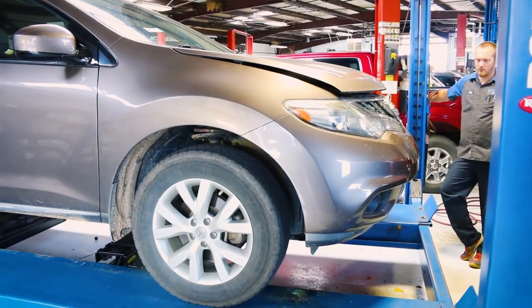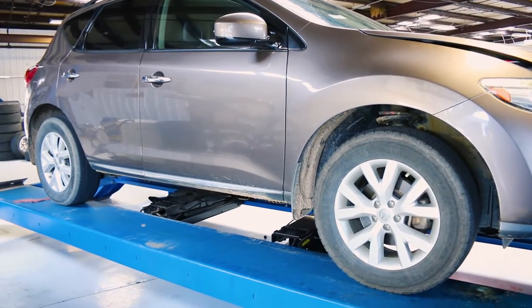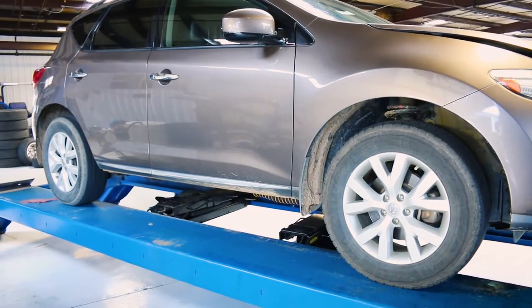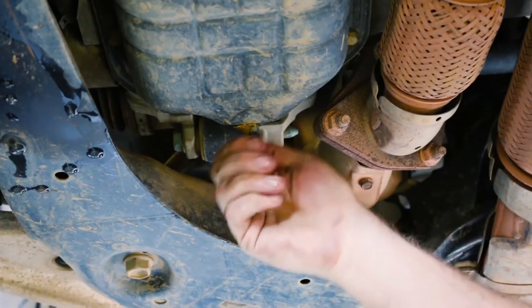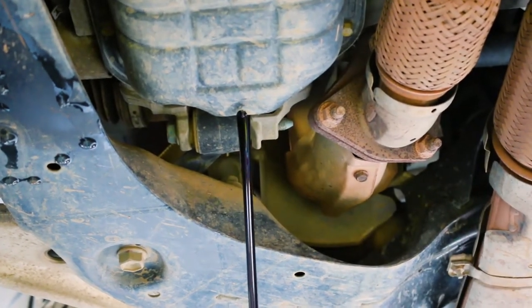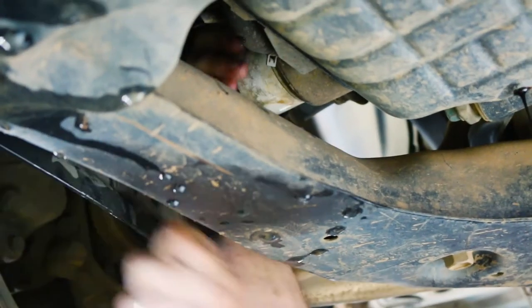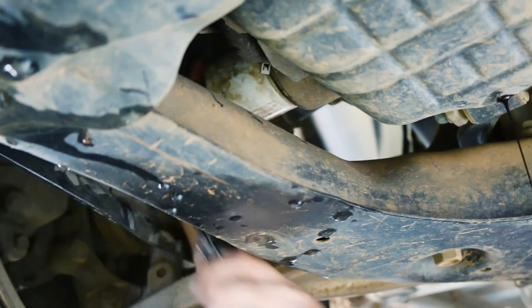Then, using the auto lift, he will suspend the vehicle so he can access the oil reservoir. He will then remove the oil cap so he can drain the oil from the vehicle. Once the oil is done draining, he will then take off the old oil filter and then let the rest of the oil drain out.